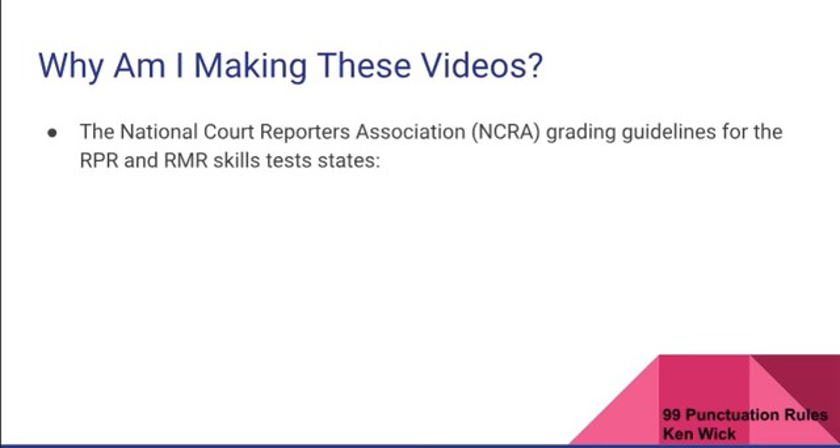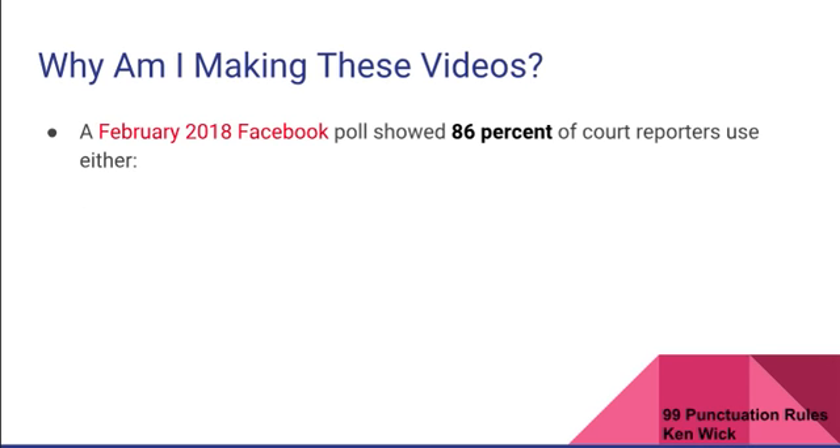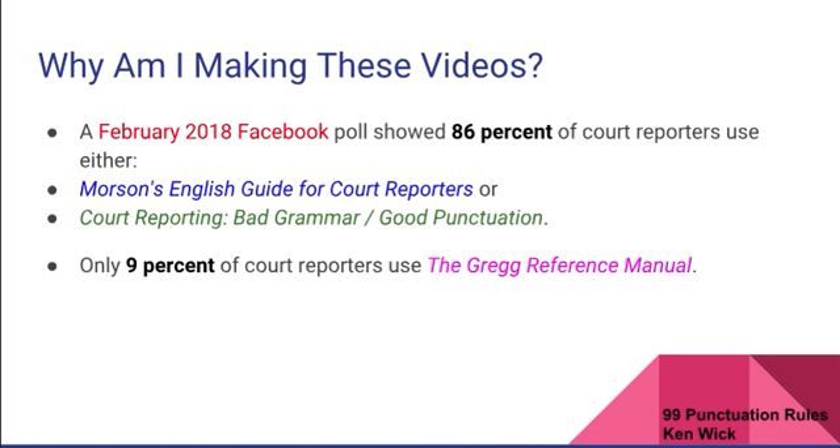So why am I making these videos? The National Court Reporters Association grading guidelines states the RPR and RMR skills tests are developed based on the rules of punctuation set forth in the Gregg's Reference Manual and Merriam-Webster's Dictionary. This must mean that all court reporters use the Gregg's Reference Manual. Well, the answer is no. A February 2018 Facebook poll showed 86% of court reporters used either Morrison's English Guide for Court Reporters or Court Reporting Bad Grammar Good Punctuation, and only 9% used the Gregg's Reference Manual.